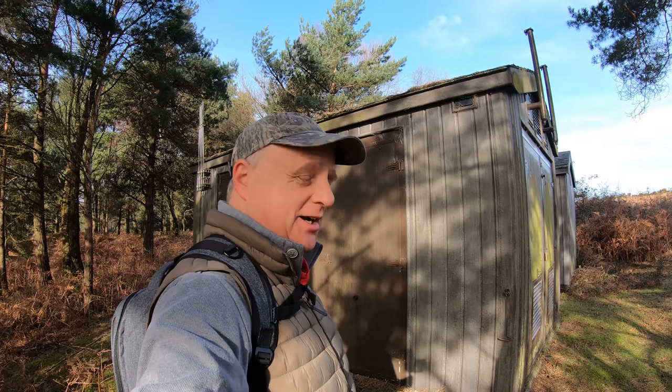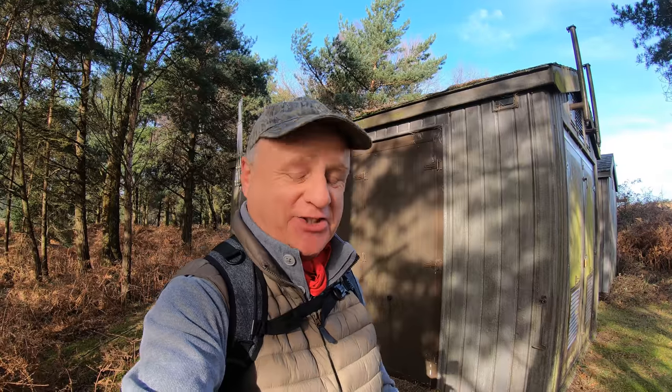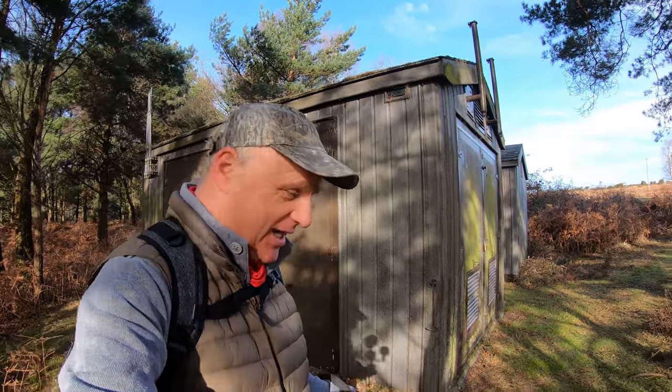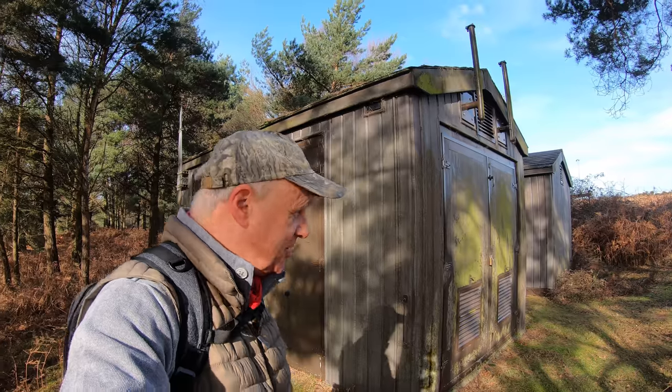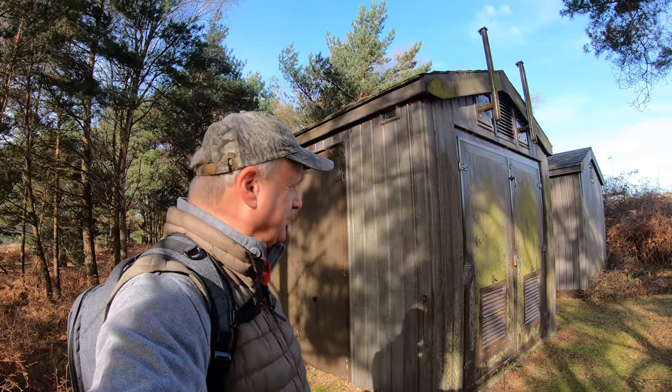We're now heading east and right in the middle of a bunch of pine trees there are a couple of buildings. If you're coming here and wondering what they are, I can tell you it's the Knaves Ash Pressure Reducing Station for gas. I believe there's a 16-inch gas pipe that goes from here all the way across the forest. I can smell something — I think we'll move on.